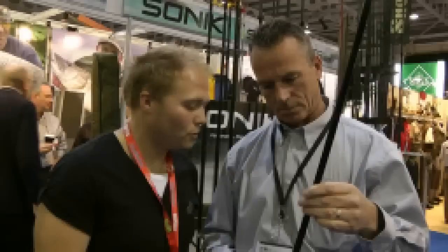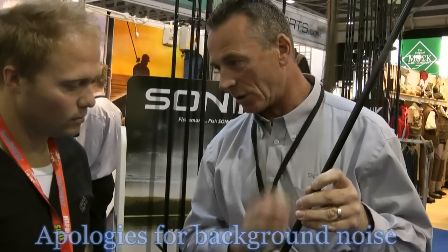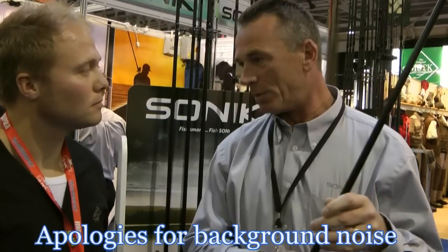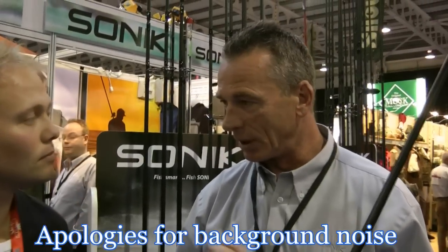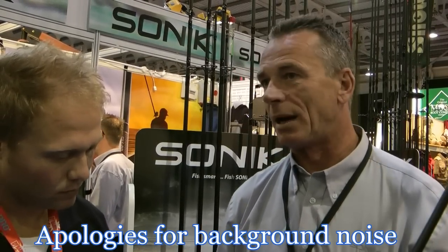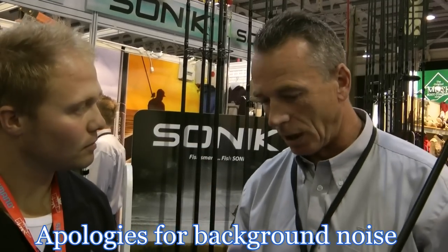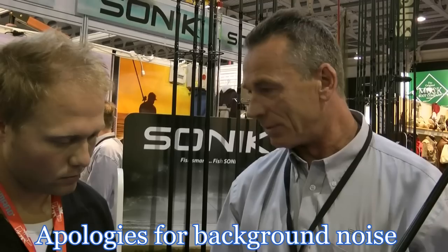We're joined by Martin Ford at Sonic Sports. We've got something a little bit new for next year. Basically, this is our top-end one for next year — it won't be available until April. The blank itself is NCT, which is Nano Carbon Technology. It's an extremely strong material. There are one or two other companies playing around with this at the moment, but we believe we've got something on this rod that is a bit different. There's always been a demand, in my opinion, for a high-end, extremely high-performance rod.